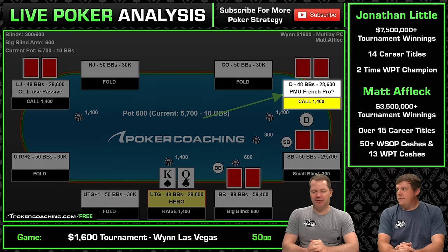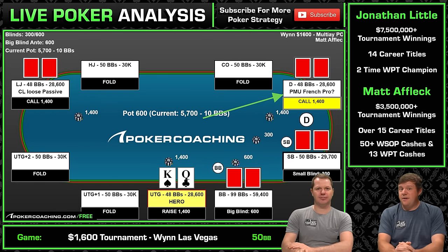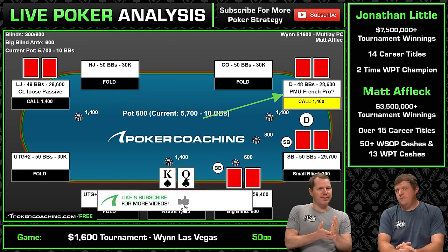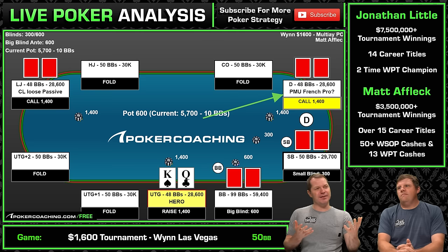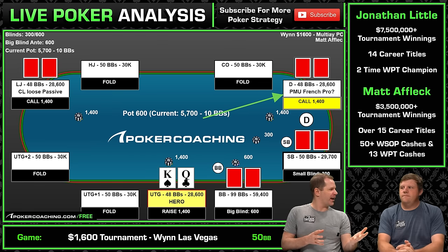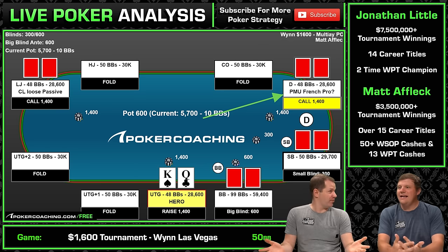Then we have a player from France who came all the way here — he called on the button. The only thing that's very noteworthy here is he was definitely considering potentially squeezing. He took like 20 seconds to call and was clearly considering other options. So that either means he was looking to fold, or he has a good squeezing hand — maybe pocket tens, King-Queen suited, King-Jack suited, King-10 offsuit — like that.